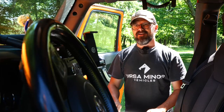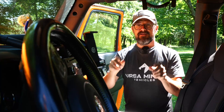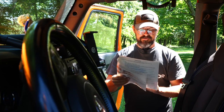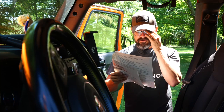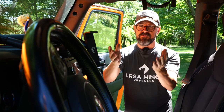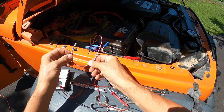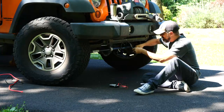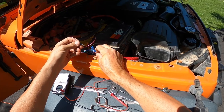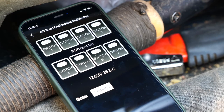Now that the fog lights are on the Switch Pro, we want to restore functionality to the factory switch on the stalk using the trigger input. The instructions state: external trigger input can turn on up to four outputs — for example, if connected to the high beam signal, up to four outputs will also turn on when high beams are activated. The pink wire from the Switch Pro is the trigger input, and the white wire I routed down to the fog lights is spliced into the factory wiring harness for the fog light switch. I'm going to plug these two together.